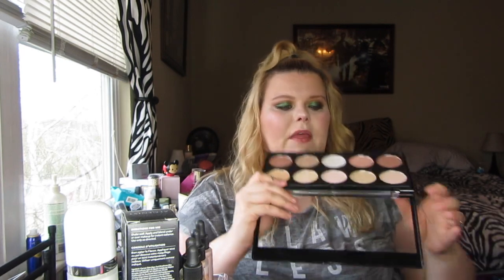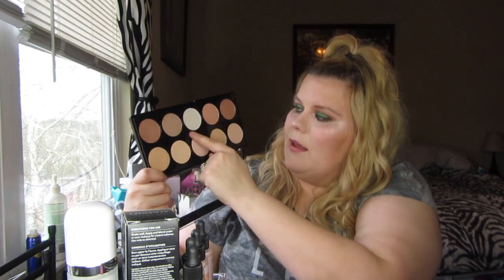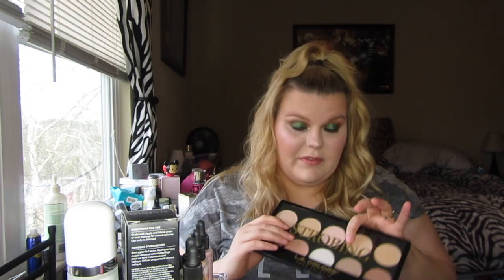For highlighter — if you saw my Christmas haul, there are always multiple highlighters — I've been wearing the LA Color Strobing Face Palette that was $4 at your local Walgreens. This shade I've been wearing every day: up on my brow bone and on my nose. It's beautiful. They probably have it marked down even further now. It's originally $8, so seriously go get it.